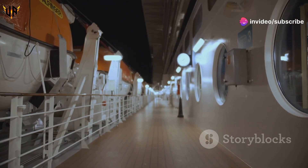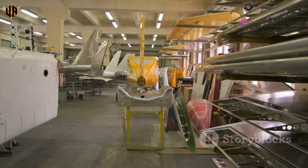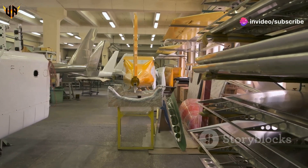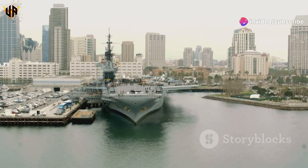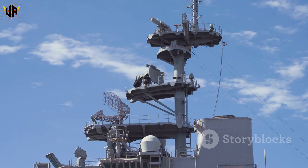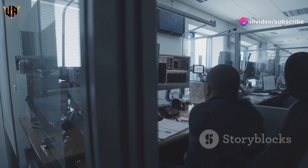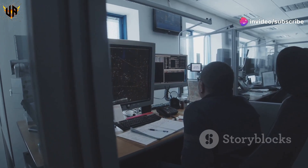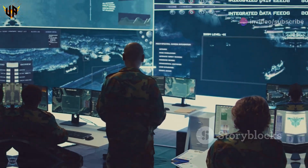Below deck, it's a different world. We're talking miles of corridors, massive engines, and enough firepower to make a dictator think twice. And don't forget the medical facilities, machine shops, and even a brig. It's a city at sea, folks. But it's the technology that really blows me away. Advanced radar systems can track hundreds of targets, and communication systems keep them connected to the rest of the fleet. These ships are technological marvels — no doubt about it.